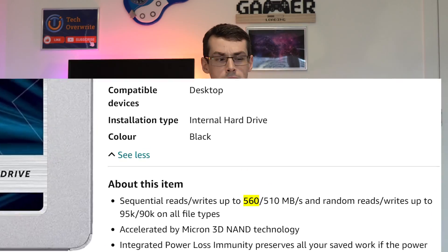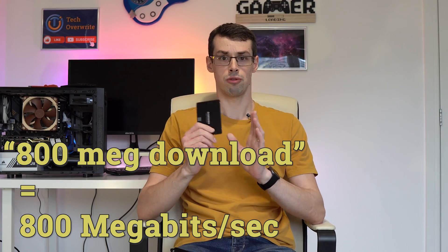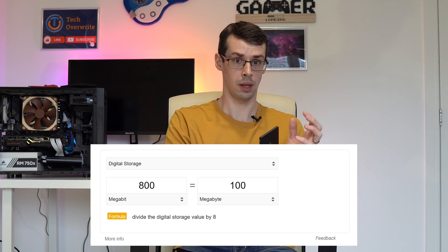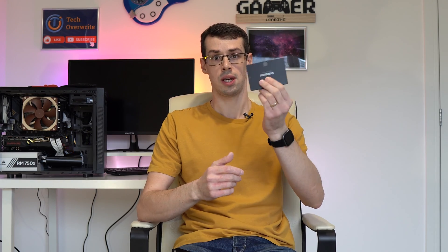You might say: 'My ISP gives me 800 megs of download, but a SATA drive caps out at 500 megs of write speed.' But that's not actually correct. An 800 meg download speed means 800 megabits per second, which is only 100 megabytes per second — far less than a SATA SSD actually supports.